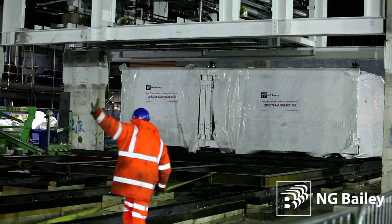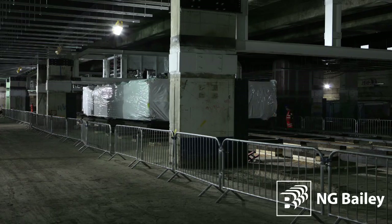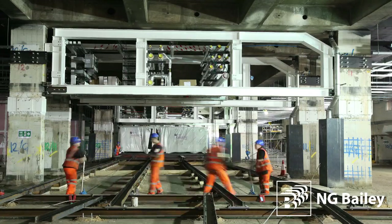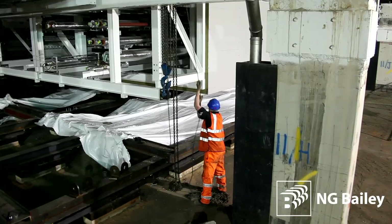Much of the on-site work took place between 8pm and 7am to ensure there was no disruption to train operators, and it took a team of eight just three working weeks to install. The structure incorporates two maintenance walkways and suspended plant rooms. Its frame has also been fitted with external cladding acting as a defence in the case of fire.